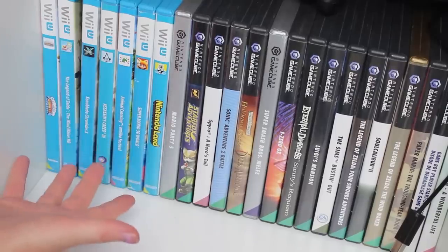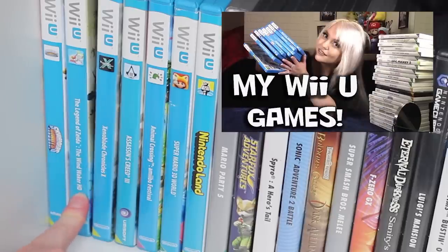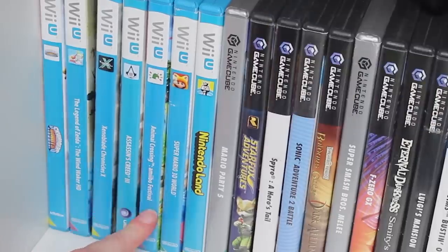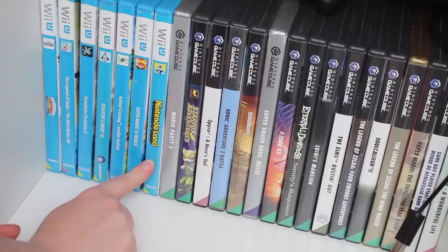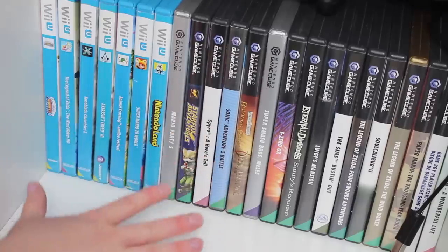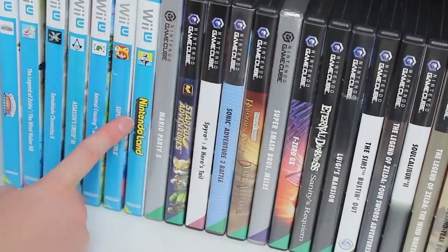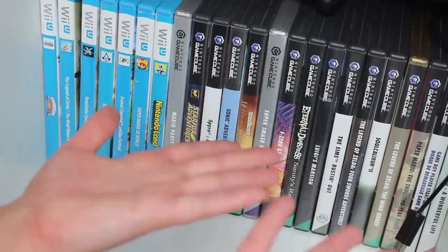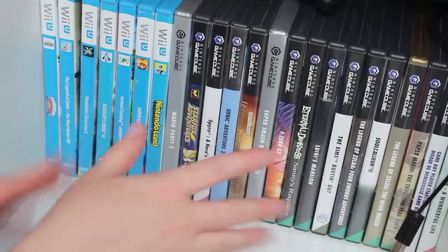Here's my fantastic Wii U collection: Skylander Giants, The Legend of Zelda Wind Waker HD, Xenoblade Chronicles X, Assassin's Creed 3, Animal Crossing Amiibo Festival, Super Mario 3D World, Nintendo Land. I can already say this is not all my Wii U games — my Wii U is at my mom's place, so that is why there are so few Wii U games here. Don't worry, I have more.